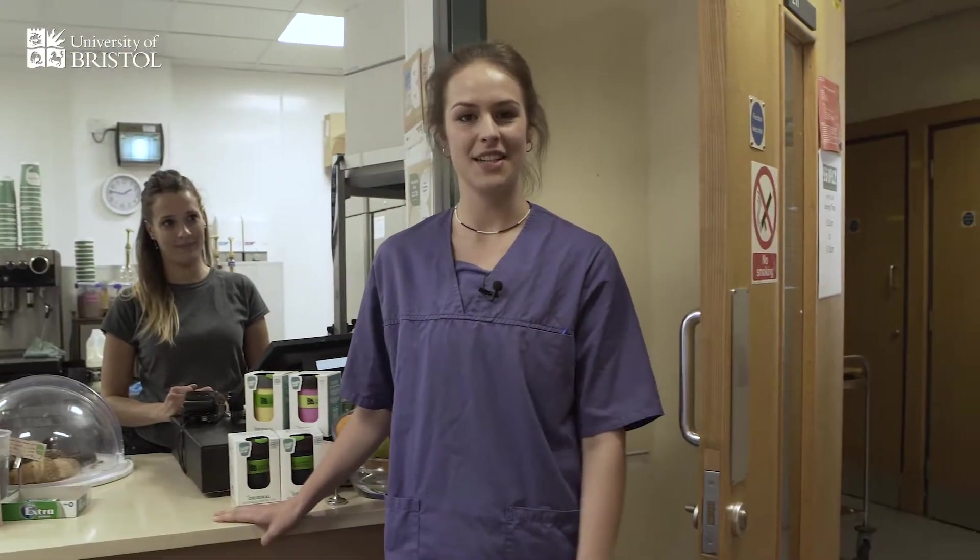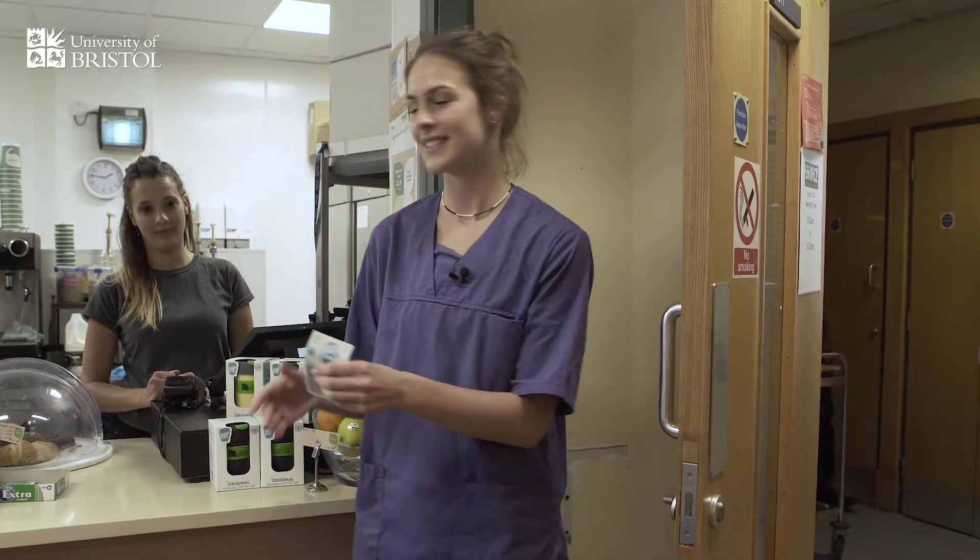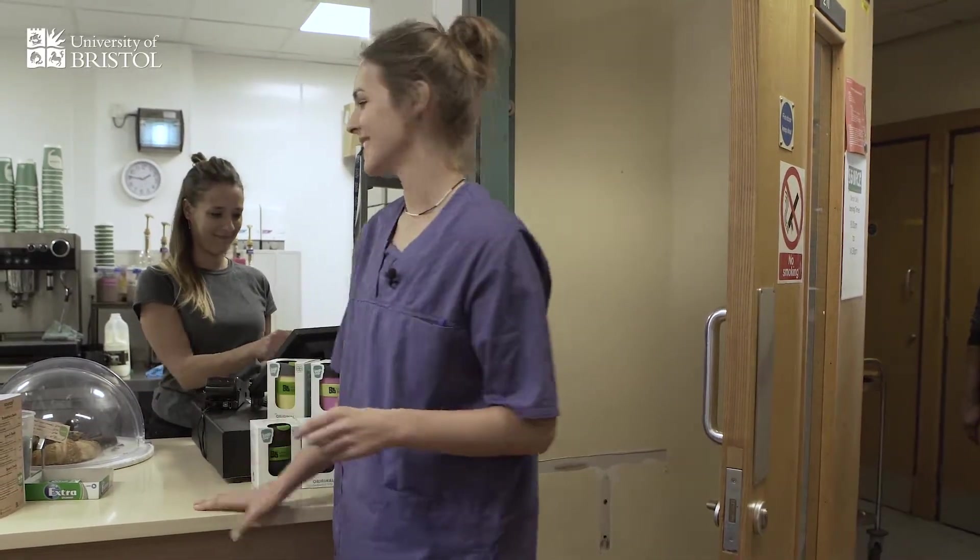The dental school has its own café with lots of tasty snacks, and there are lots of other social spaces where we can relax and unwind.